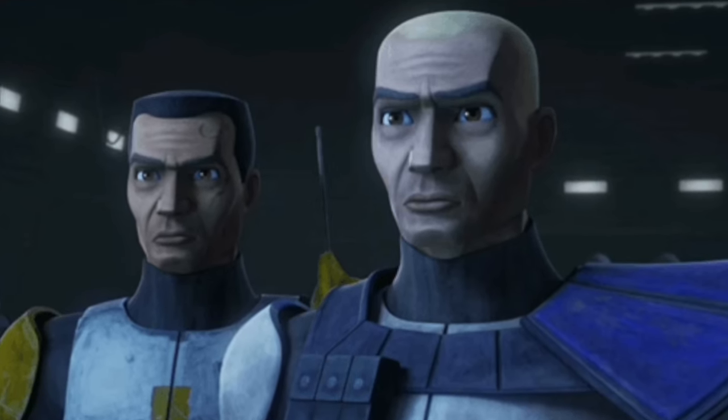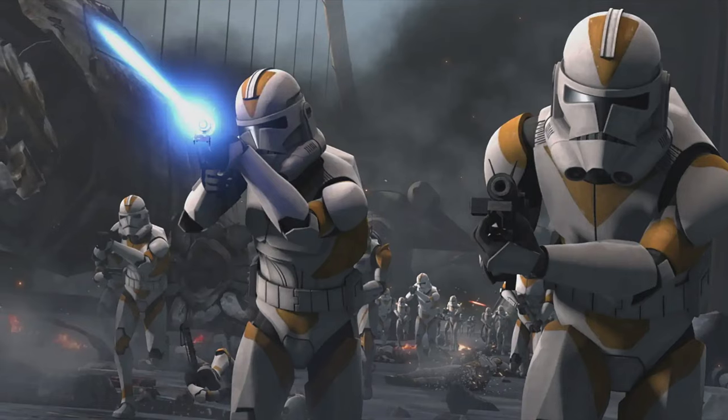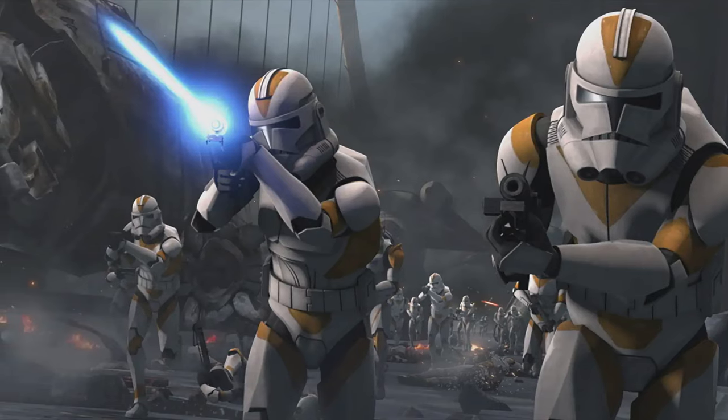Have you ever wondered how many soldiers famous clone officers like Captain Rex and Commander Cody were in charge of during the Clone Wars? Well, in this video, you're going to find out.